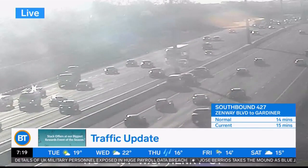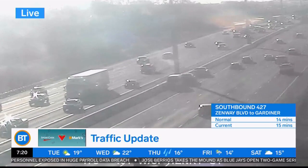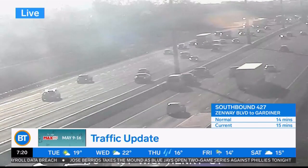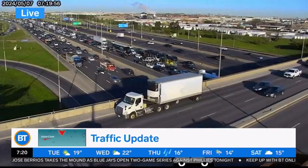Right now, over on the 401 — this is eastbound 401 approaching Brock Street — it looks like we've got the left shoulder blocked off because of a stalled vehicle. We do have emergency crews on scene and it seems like it's not really adding to any delays through there, which is pretty fantastic.